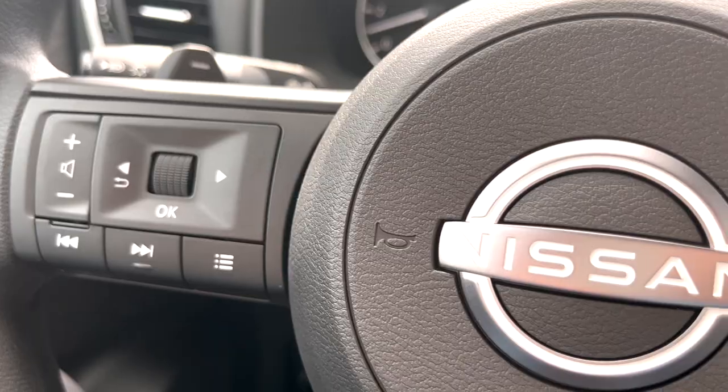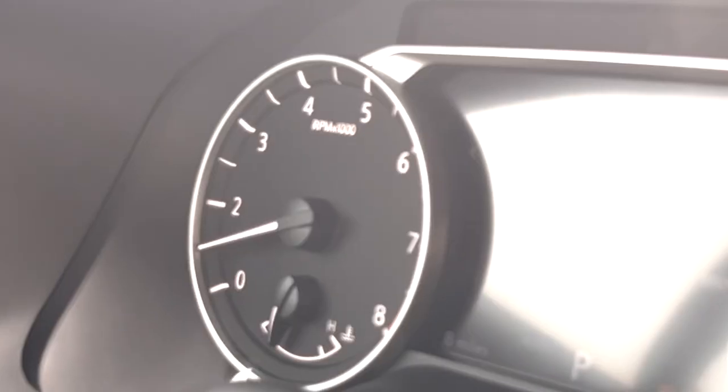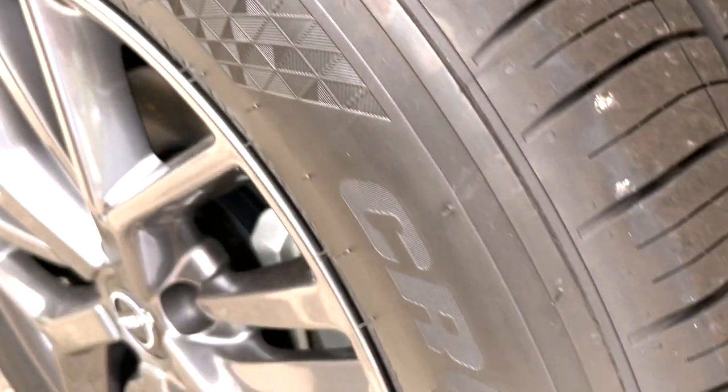The top selling vehicles of summer were the Nissan Altima and Rogue, both great options for summer road trips as they get great gas mileage and have ample storage space for their size.